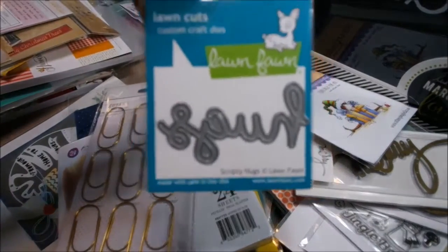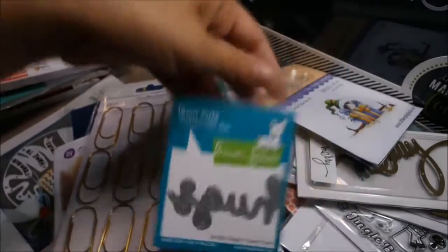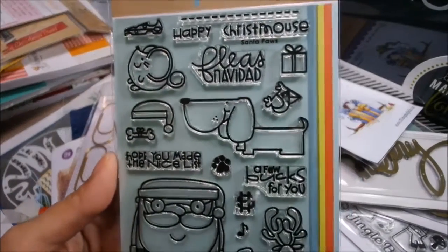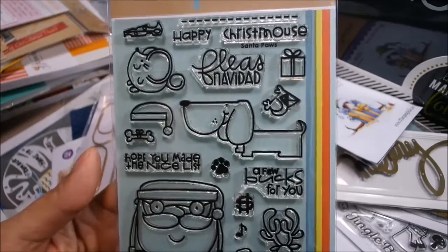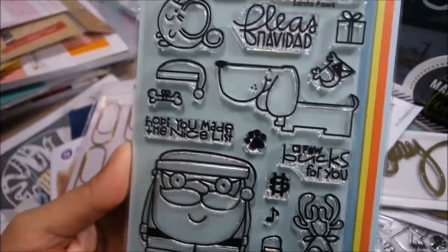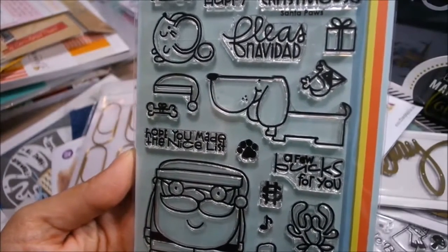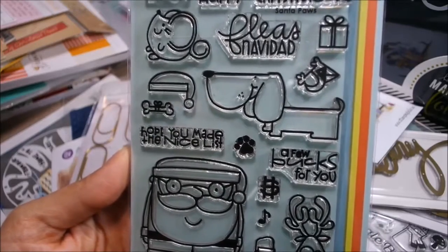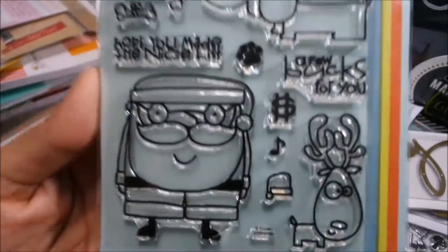I have Love and Hugs in the Lawn Fawn dies, including Scripty Hugs and Scripty Love. This is a really super cute Paper Smooches stamp set called Santa Paws. It is so cute — the greetings are Happy Christmas, Fleas Navidad, Hope you made the nice list, and a few more. Just really, really cute.